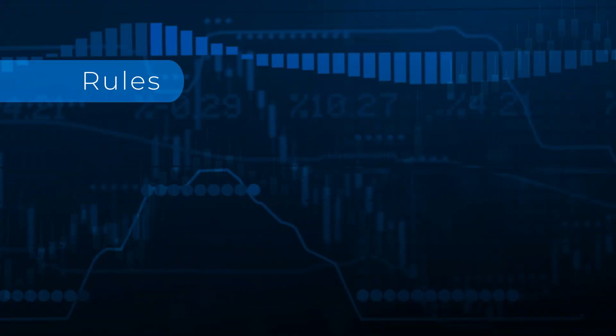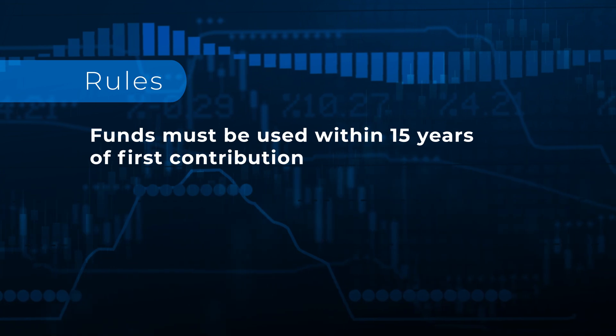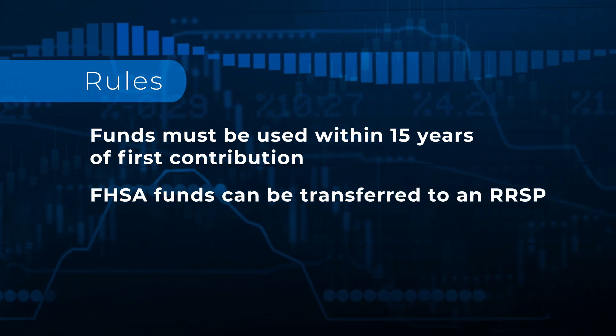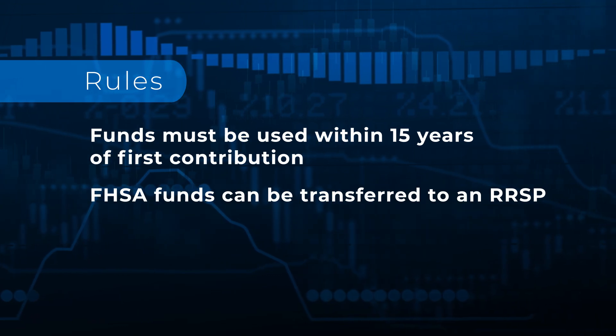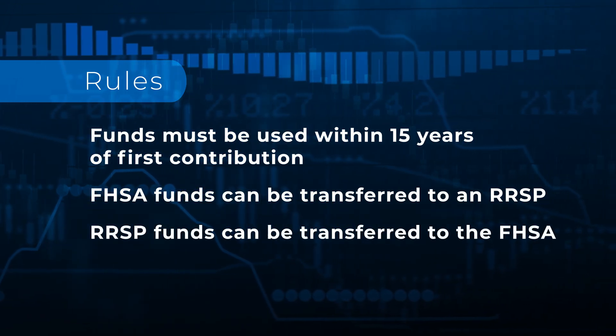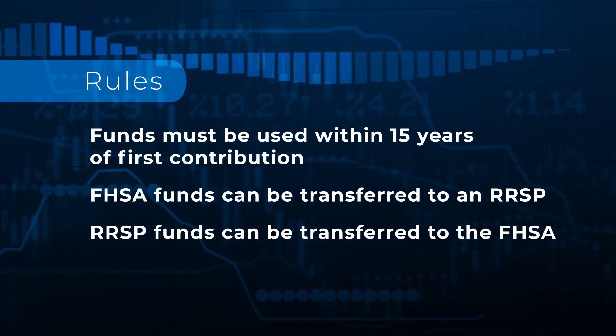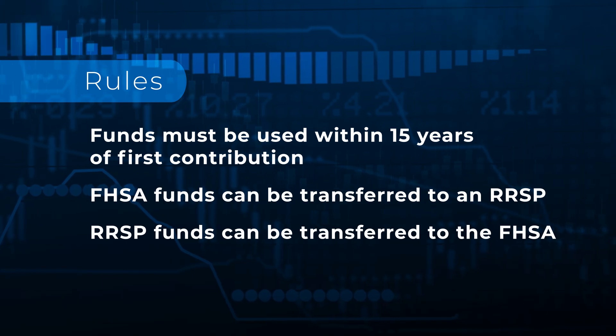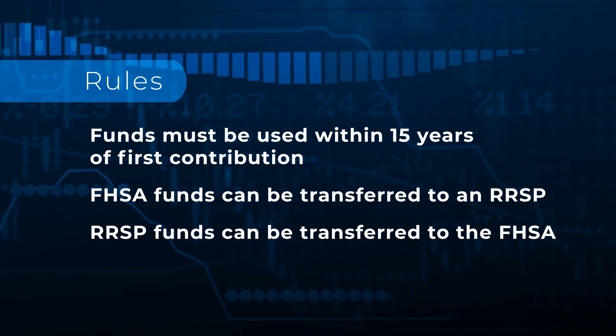What happens if you decide not to buy a home? No problem. You can transfer the money out of the FHSA back into an RRSP. Have an RRSP and want to put money into the FHSA? No problem — you transfer from the RRSP into the FHSA. You don't get the tax break again because you already got it, but it's still tax-free in, tax-free out.